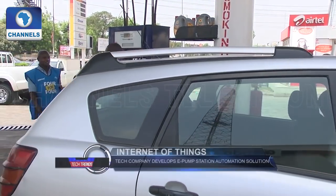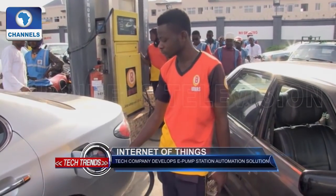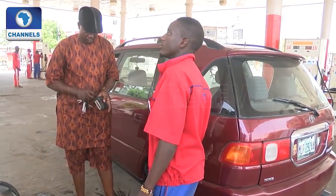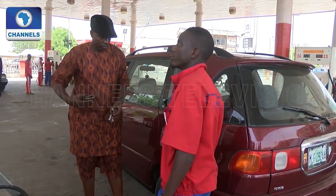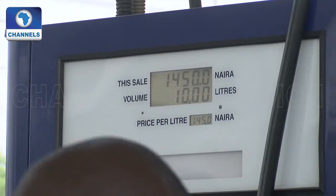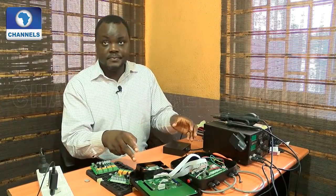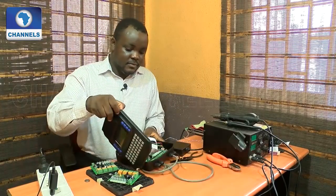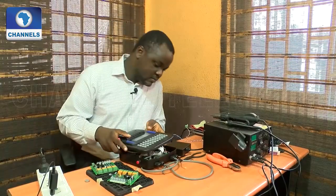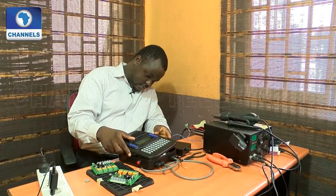When you drive or walk into a filling station, what you expect to receive is value for your money. But sometimes that is not the case, as some motorists and petrol consumers complain of overpricing and under-dispensing. To this end, an automation and solution development company in Lagos has built IoT devices to track sales output from dispense pumps and petrol stations.